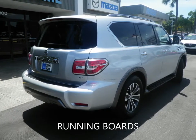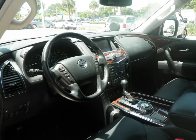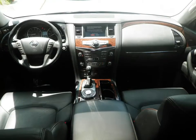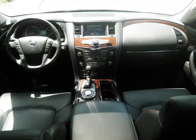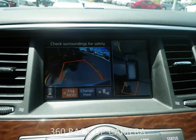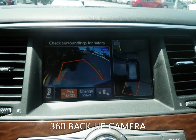With features like navigation, leather seating, power sunroof, backup camera, power lift gate, power driver seat, power folding third-row seats, rear air conditioning, keyless entry, and a host of other features to make sure you travel in comfort.